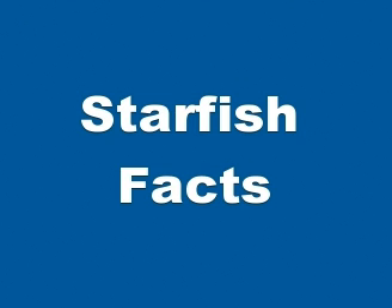Starfish species inhabit all of the world's oceans. The habitats range from tropical coral reefs, rocky shores, tidal pools, mud and sand to kelp forests, seagrass meadows and the deep sea floor down to at least 20,000 feet or 6,000 meters.